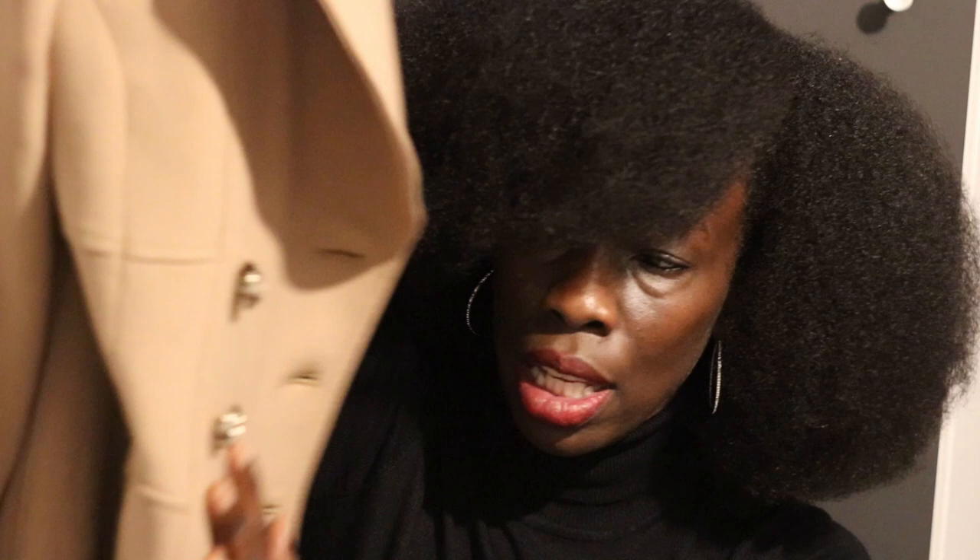Last but not least, I have this camel military double-breasted coat. It was a little over £90 — £96, reduced from £120. Very good price point for this kind of coat. It's very good quality and very well made. I love the gold button detail along the double-breasted feature. Unfortunately it doesn't have functional pockets — it has these beautiful zip details, but they are non-functional and purely decorative.